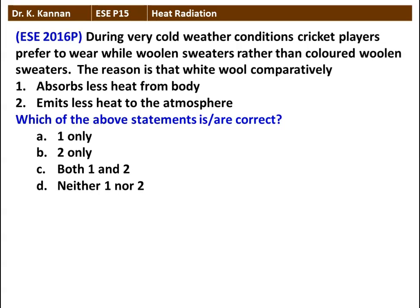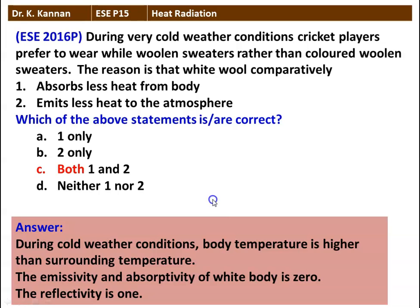Next question: during cold weather conditions, cricket players prefer to wear white woolen sweaters rather than colored woolen sweaters. The reason is that white wool comparatively absorbs less heat from the body and emits less heat to the atmosphere. Which of the above statements are correct? The white woolen sweater absorbs less heat from the body — that is true. It emits less heat to the atmosphere — that is also true. So the answer is both 1 and 2 are correct statements.